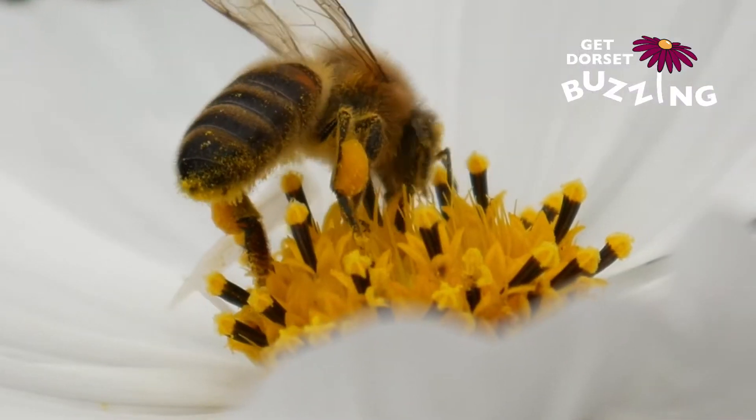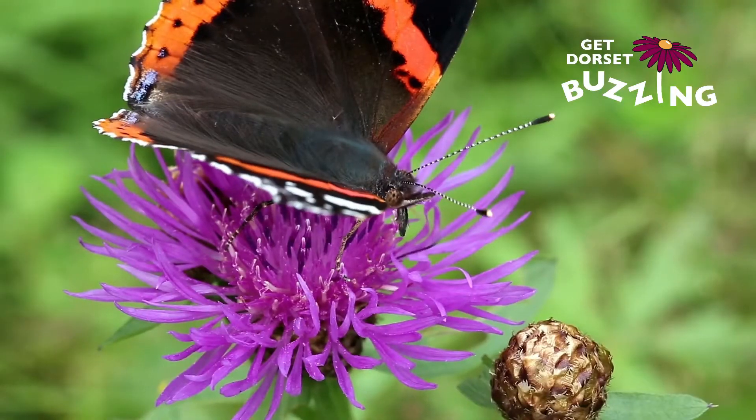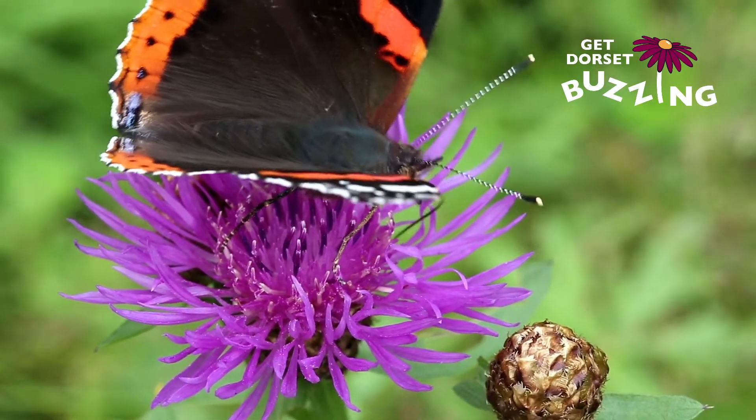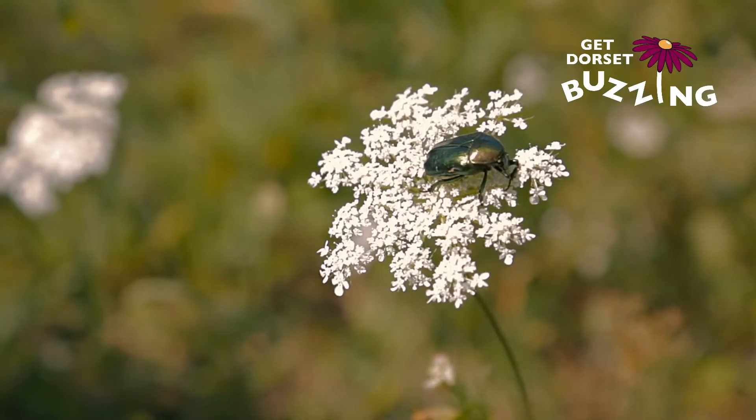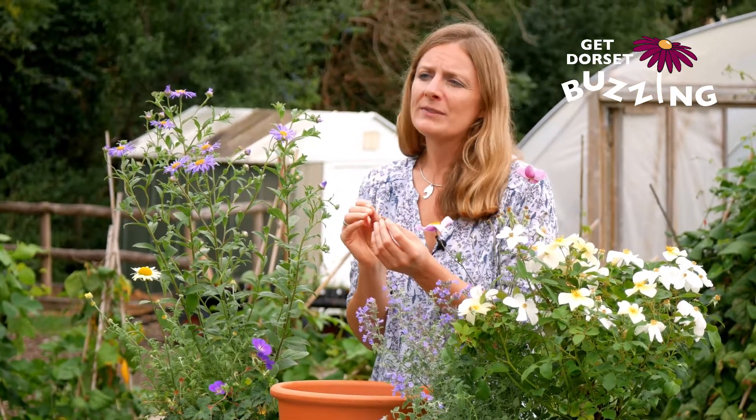Now, many people when they think of pollinators they think of bees, and bees are fantastic pollinators, but other pollinators in the UK include butterflies, hoverflies, and some species of wasp and beetle. All of these pollinators have carved themselves out a slightly different niche in the ecosystem.